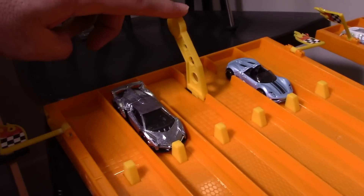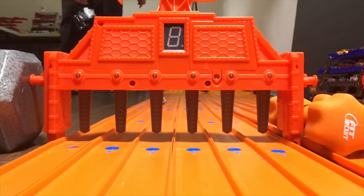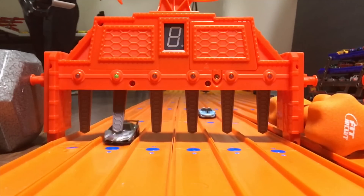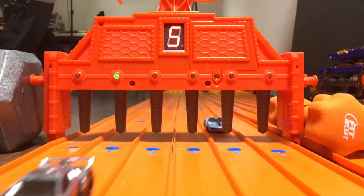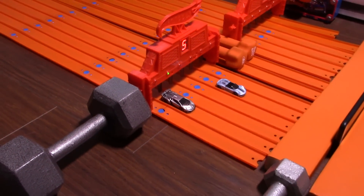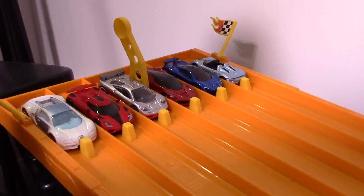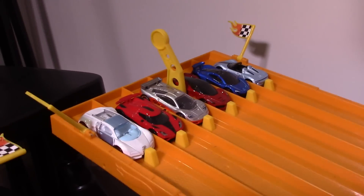On your mark, get set, go! Winner — lane five! That's one race for the Lamborghini. It takes out the Porsche in the first race. We'll put the Lambo in lane six this time and put the Porsche backwards. Backwards means you lost, forwards means you won.